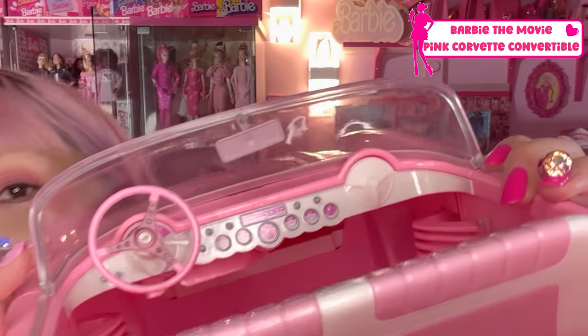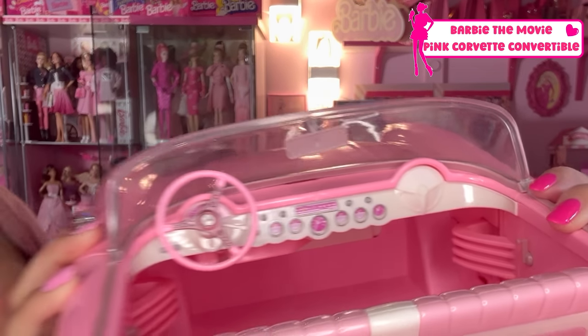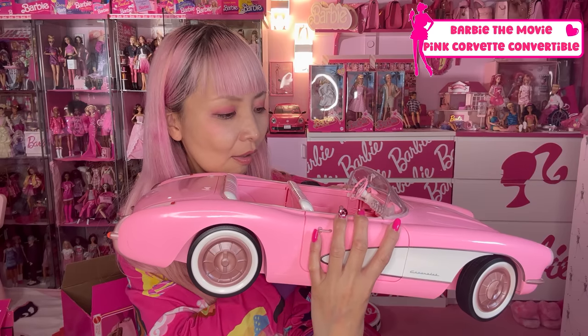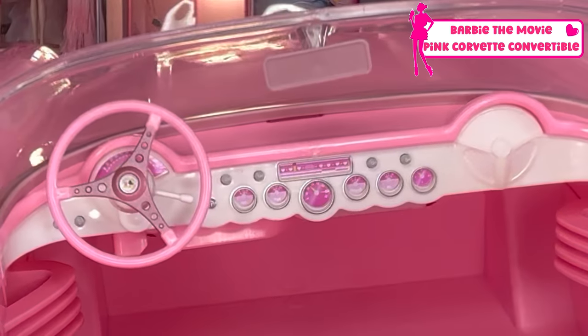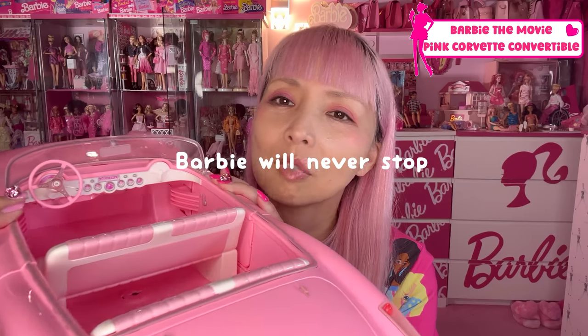Here — the interior: the pink steering wheel and the radio. Oh my gosh, so many meters here. I don't know what they are — full temperature maybe. Oil. Barbie is driving. It doesn't look like she is listening to the radio. Wait, there's no brake! Barbie will never stop. Kawaii.